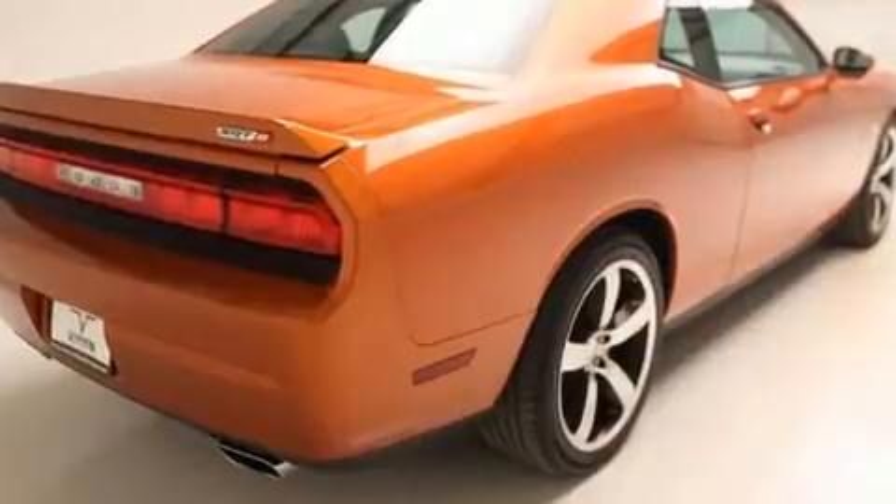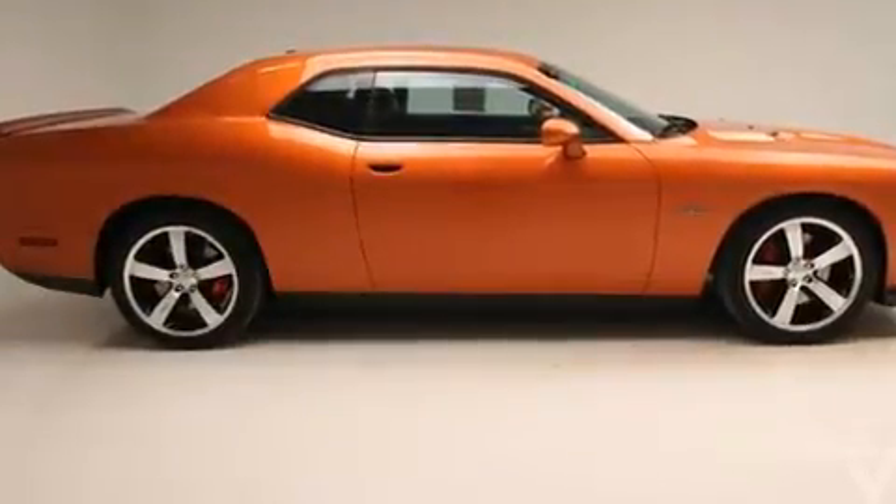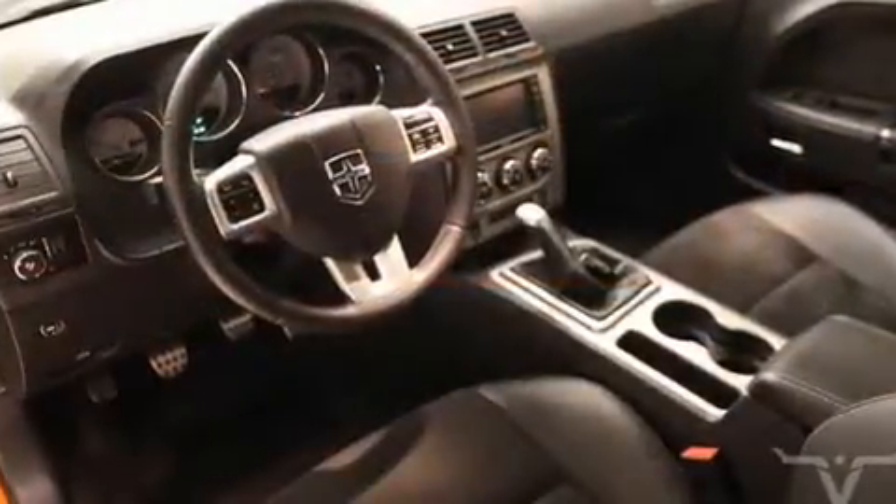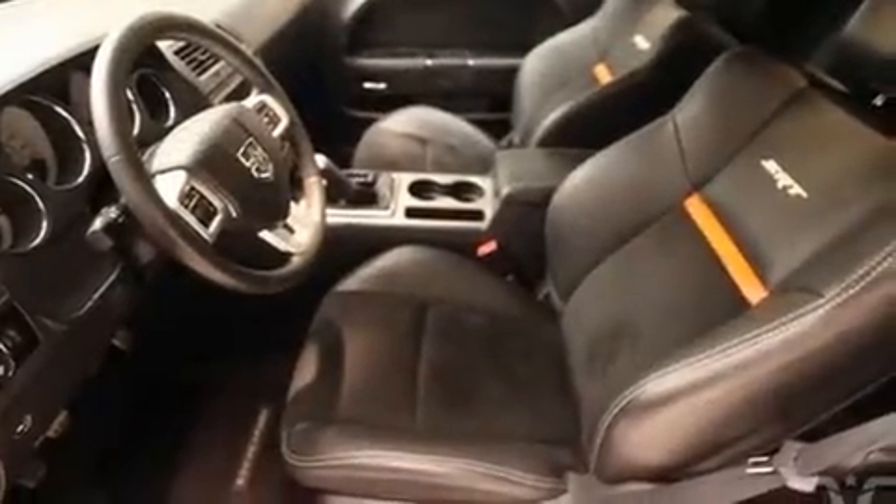Dodge prioritized practicality, efficiency, and style by including a tachometer, a built-in garage door transmitter, an automatic dimming rear-view mirror, remote keyless entry, and leather upholstery.